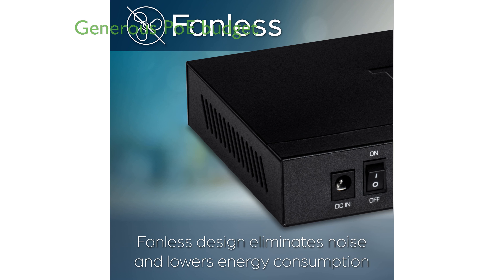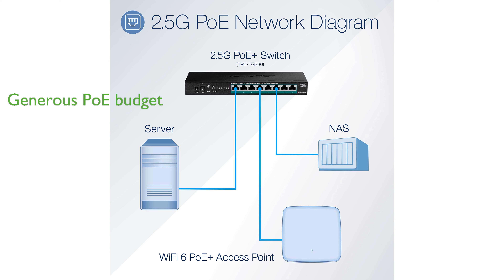A generous 100-watt POE power budget allows you to connect up to 8 POE Plus devices, each receiving up to 30 watts per port.